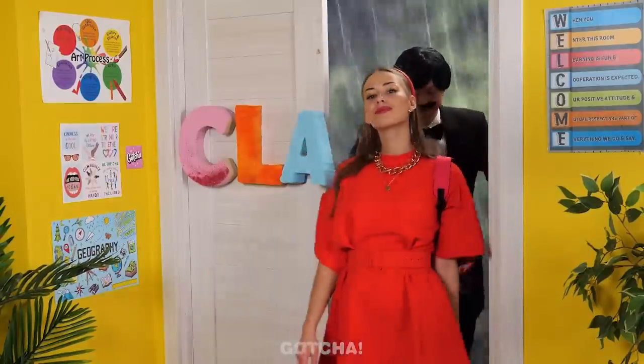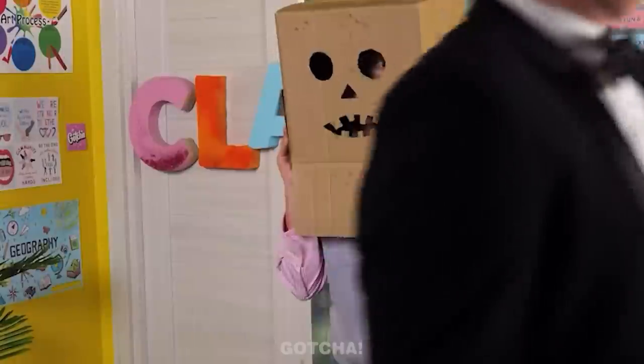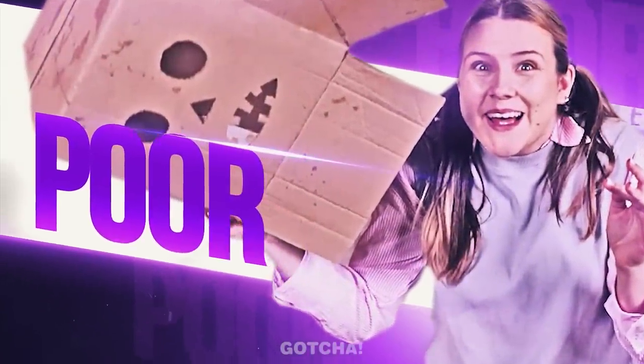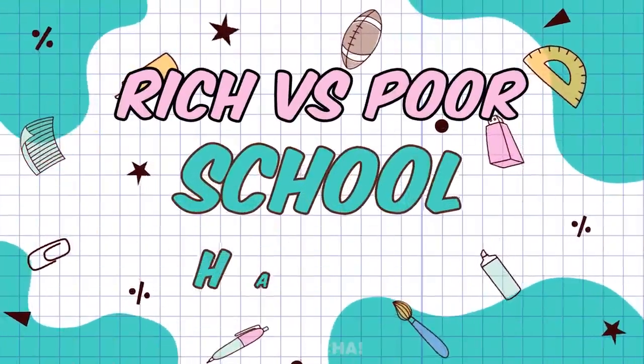It's class time! Look, the rich girl has arrived! Who is that cardboard monster? Oh, it's the poor girl! Welcome to Rich vs. Poor School Hacks!